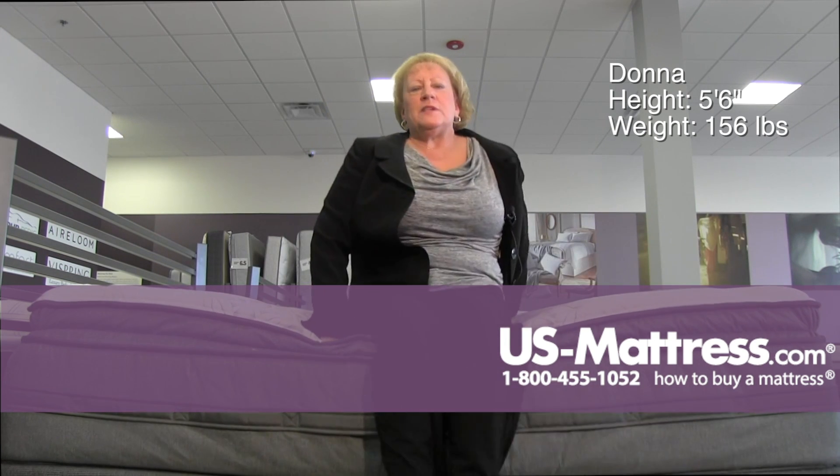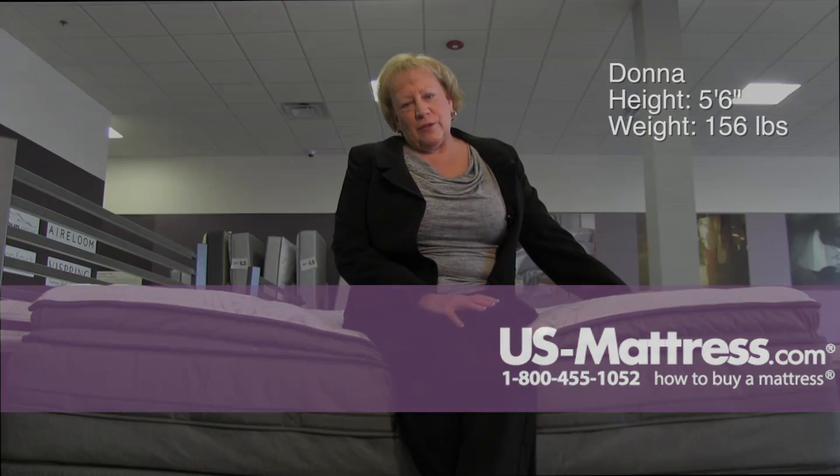If you like that really soft plush feel of a mattress, this would be one that would work great for you.